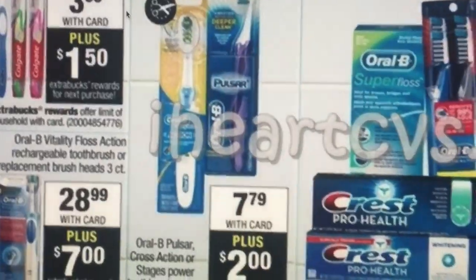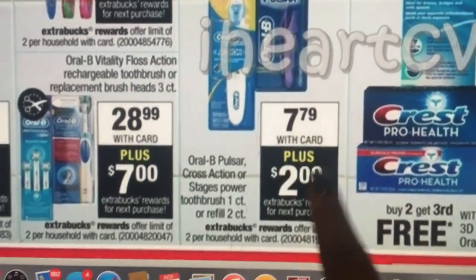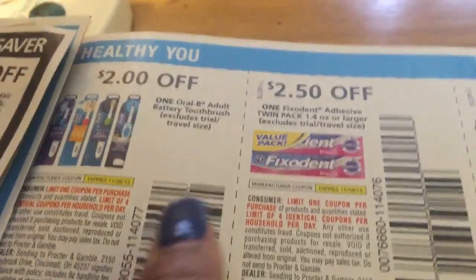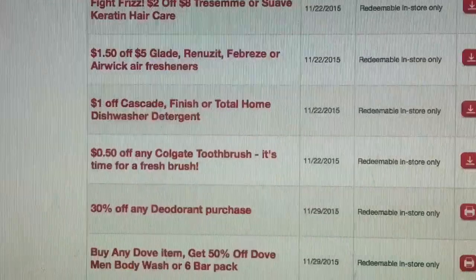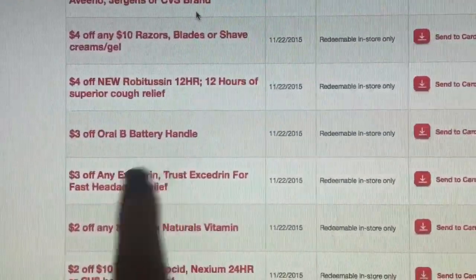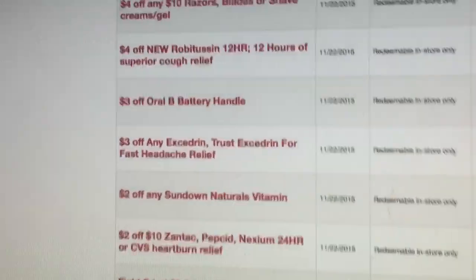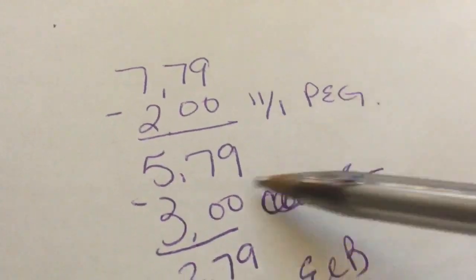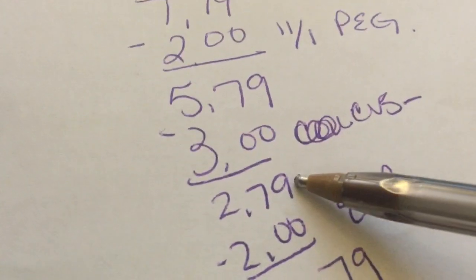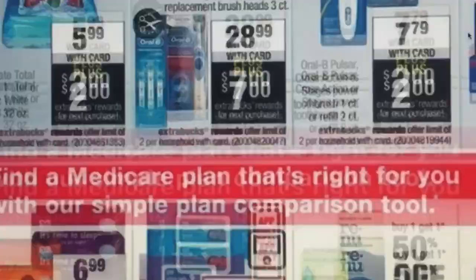For the Oral-B, I didn't write this one up because I'm not 100% sure. It's $7.79. There's a November 1st P&G coupon for one Oral-B adult battery toothbrush. CVS also has a $3 off Oral-B battery handle coupon — I'll try to use it. So it would be $7.79, use the $2 P&G coupon bringing it to $5.79, use the $3 CVS coupon bringing it to $2.79, then get $2 Extra Care Bucks — making it just 79 cents if it works.